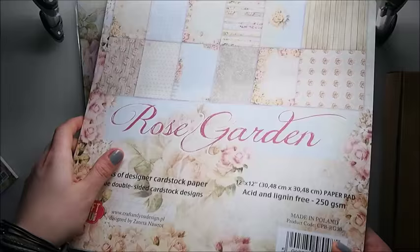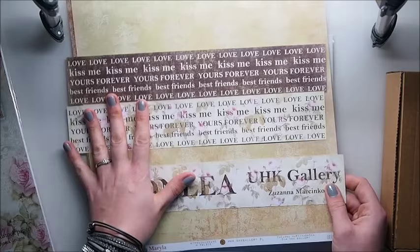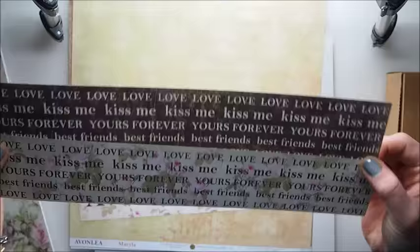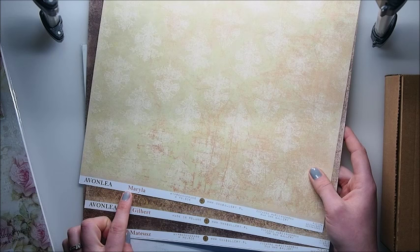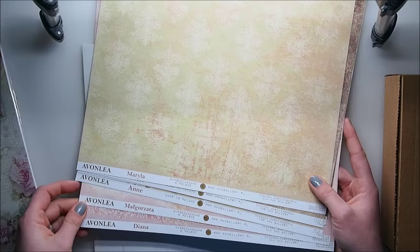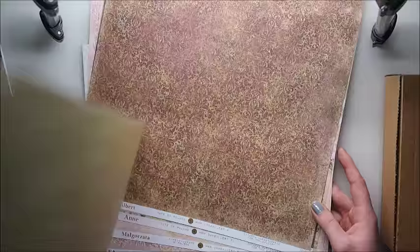We have some other Polish brand, which is UHK Gallery, and this is a brand new collection called Avonlea. It comes with three tags and paper strips, which are cute — you can use them for your titles: 'Love', 'Kiss Me'. And here are the papers — what's nice is that the names of the papers are actually people's names: Marilla, Gilbert, Mateusz, Margaret, Diana. They're double-sided too, with a vintage feel.